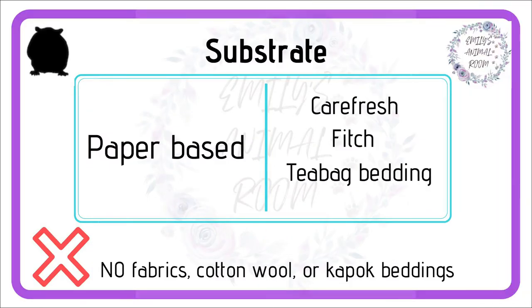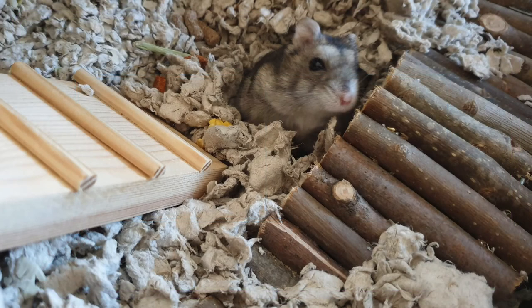Next you need to decide on the substrate. Wood shavings are not good for hamsters, so you're left with a choice of different brands of paper beddings. Hamsters need to be able to dig, so will need the base of their cage, or at least a few inches of their tank, completely filled with bedding. Beddings that are not safe for hamsters include fabrics, cotton wool or kapok fluffy bedding — all of these pose a huge risk and have been known to cause fatalities in hamsters.